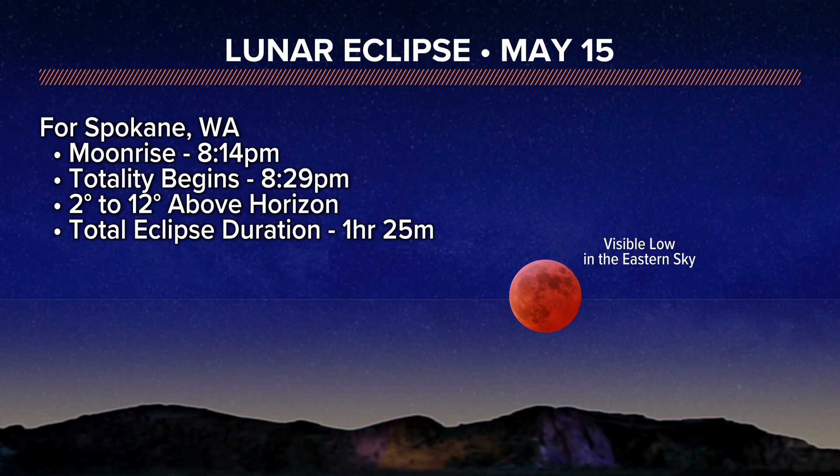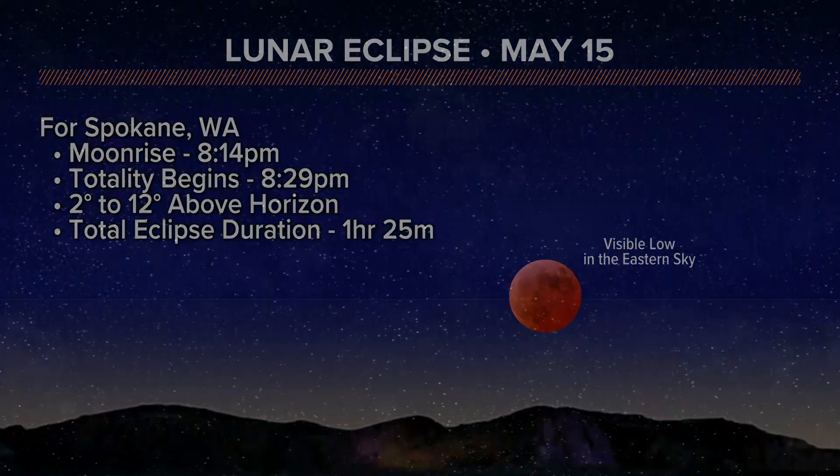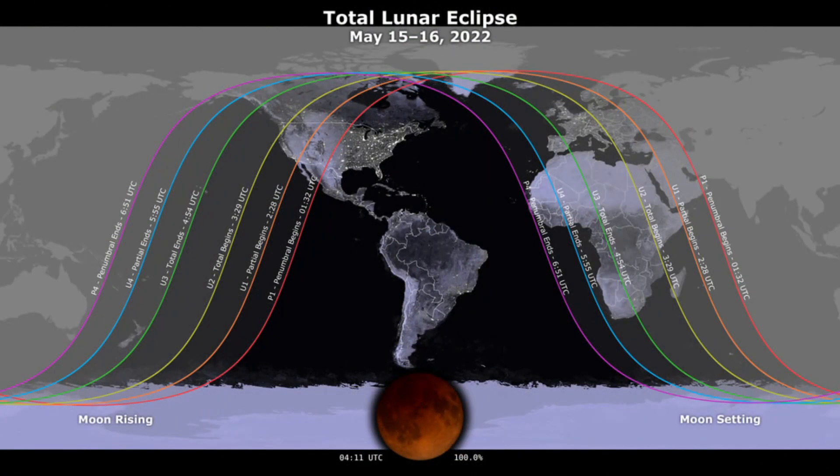This is occurring just after sunset, just after moonrise. But the entire totality of the event — the hour and 25 minutes of the lunar eclipse, the blood red moon — will be visible very low in the eastern sky. So make sure that you have a clear view to the east.